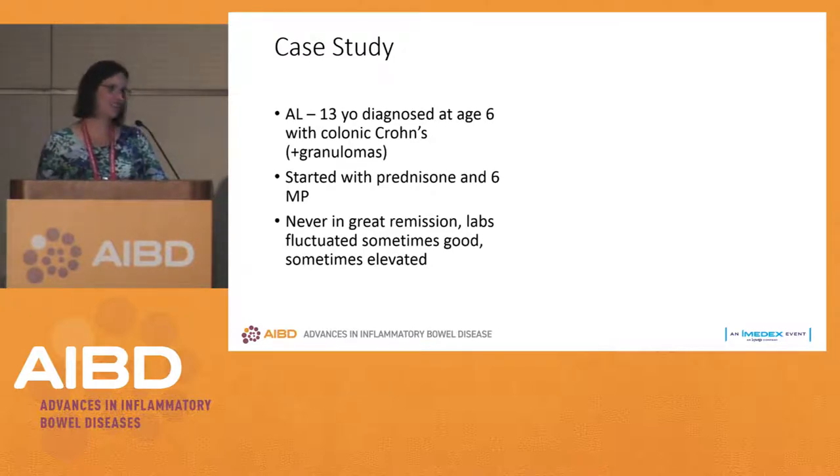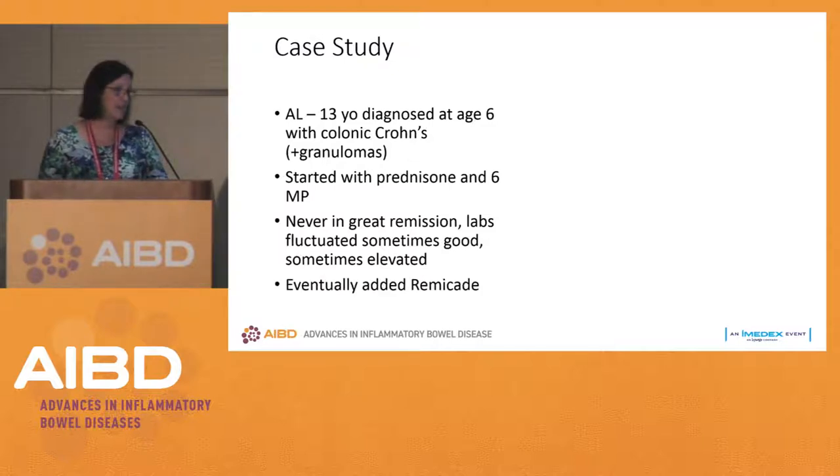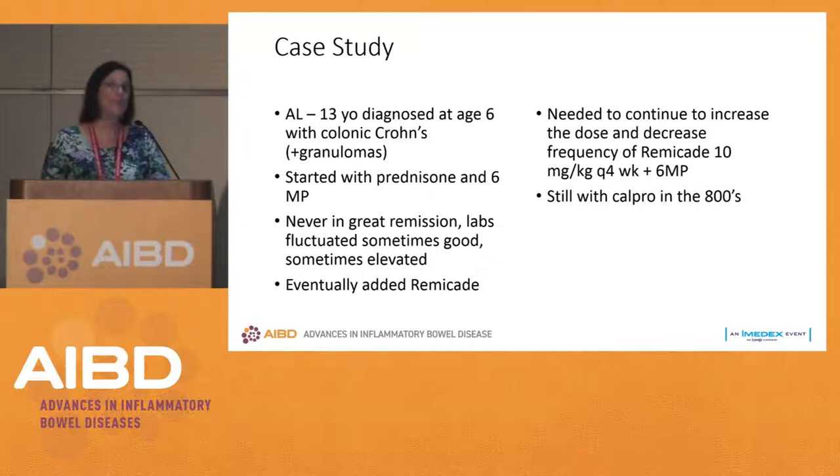Case AL, a 13-year-old diagnosed at age 6 with colonic Crohn's disease, with granulomas. She started on prednisone and 6-MP and was never in great remission — her labs would fluctuate every time we checked them. We knew we weren't getting the response we wanted with 6-MP, so we eventually added Remicade to her therapy and quickly needed to increase the dose.